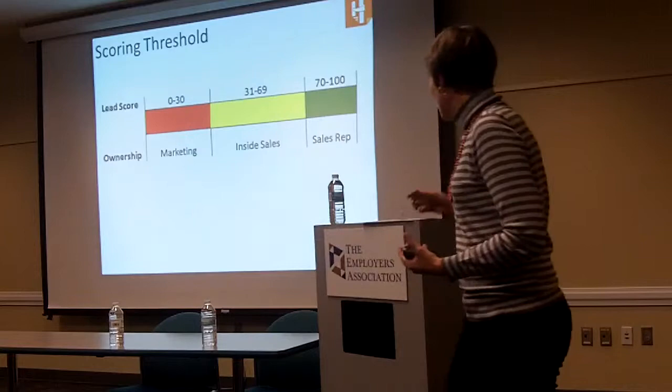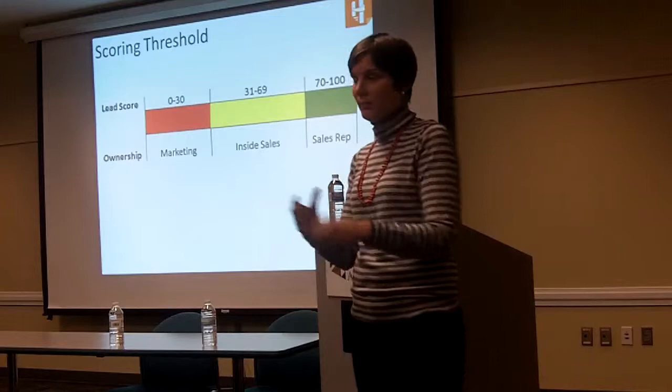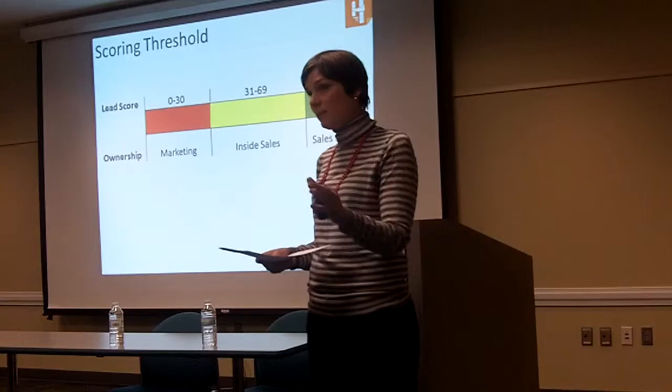The first thing is the lead scoring scale. This is typically a conversation between sales and marketing — sometimes it's as basic as: do we go on a zero through 100 scale or zero through 200? What are these numbers and what's the magic number? And then with that you can establish ownership — throughout those numbers, who's going to own it at different points? I'm going to go through these one by one, but does anyone have questions specific to lead scoring?